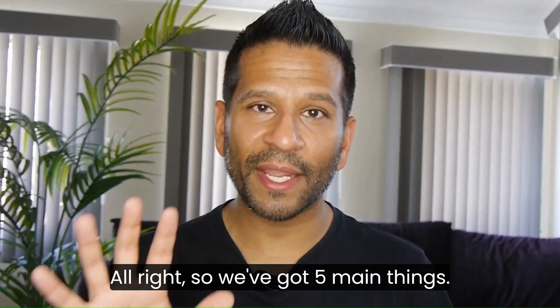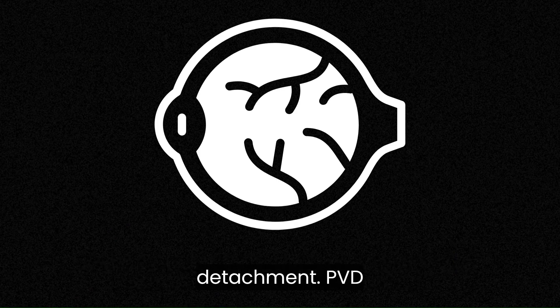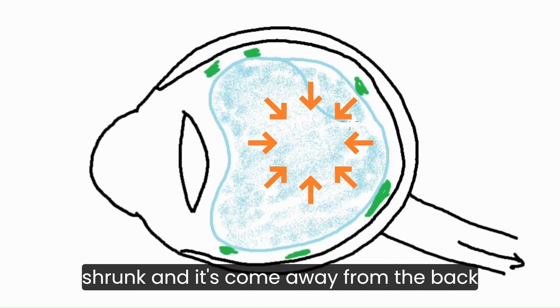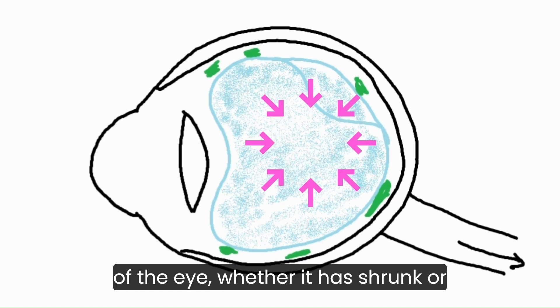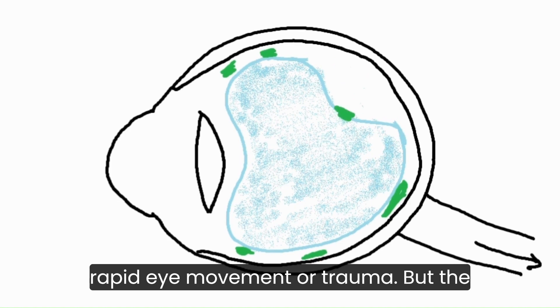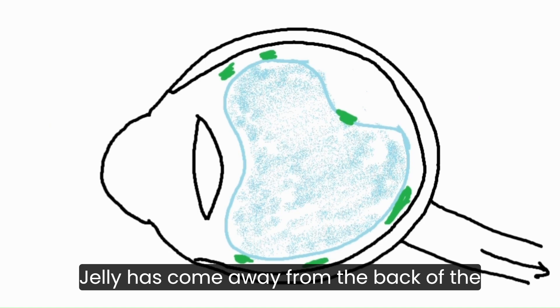We've got five main things. First one is PVD — posterior vitreous detachment. PVD means that the jelly in the eye has shrunk and it's come away from the back of the eye, whether it has shrunk or come away as a result of a rapid eye movement or trauma — the jelly has come away from the back of the eye.